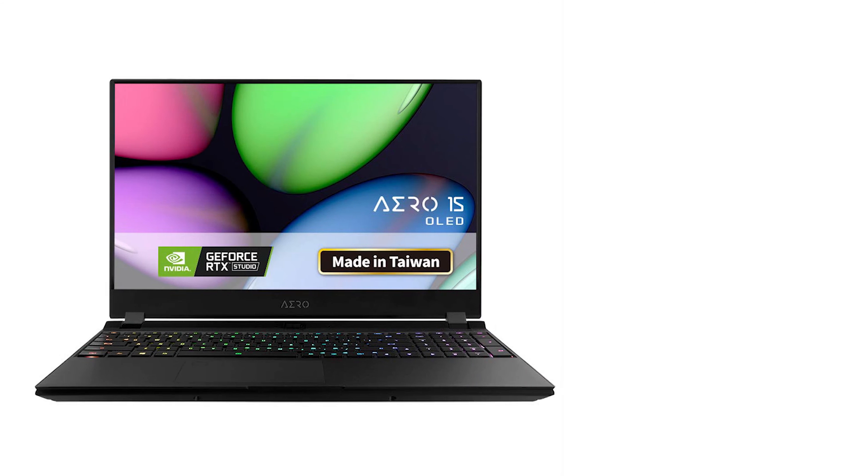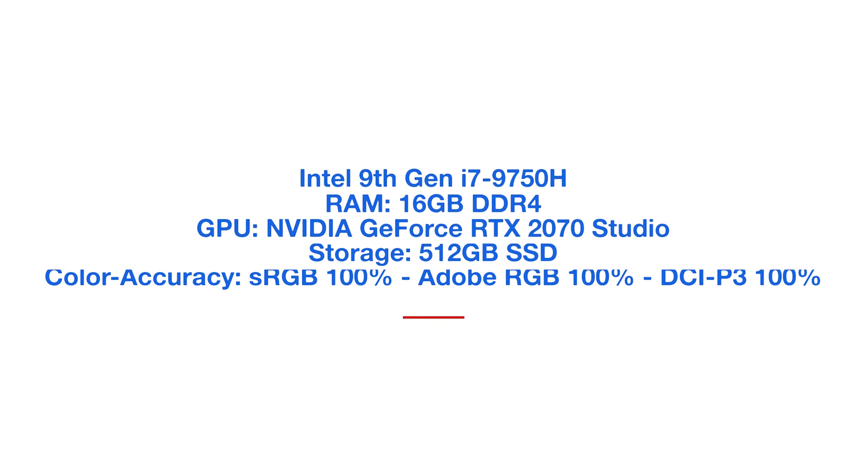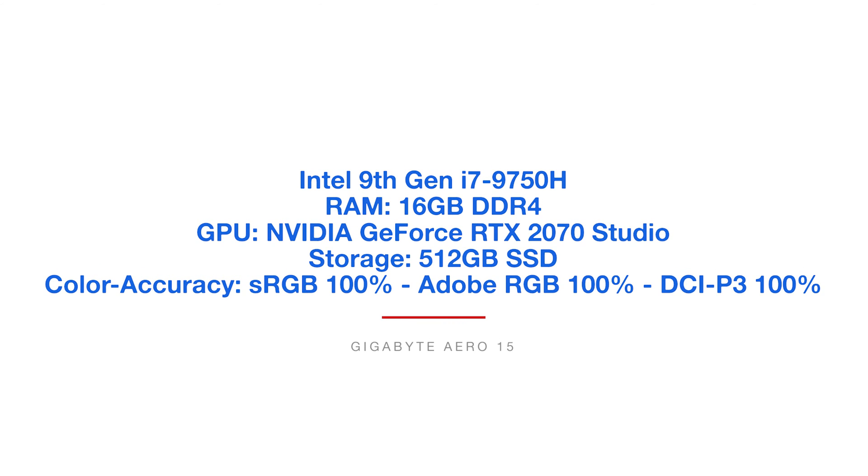The next laptop is the Gigabyte Aero 15. This laptop is a video editing machine and I'm very impressed with it on multiple fronts. The cool thing about this laptop is they come out of the factory Pantone certified, meaning every laptop gets checked for optimal color accuracy. They've also partnered with NVIDIA to produce an RTX 2070 Studio edition GPU optimized for video editing. And lastly, they've partnered with Microsoft Azure to send data to the cloud — with your permission — analyze what programs you're using, where you're losing performance, and then actually optimize and fine-tune your laptop to the programs you use as a creative professional.